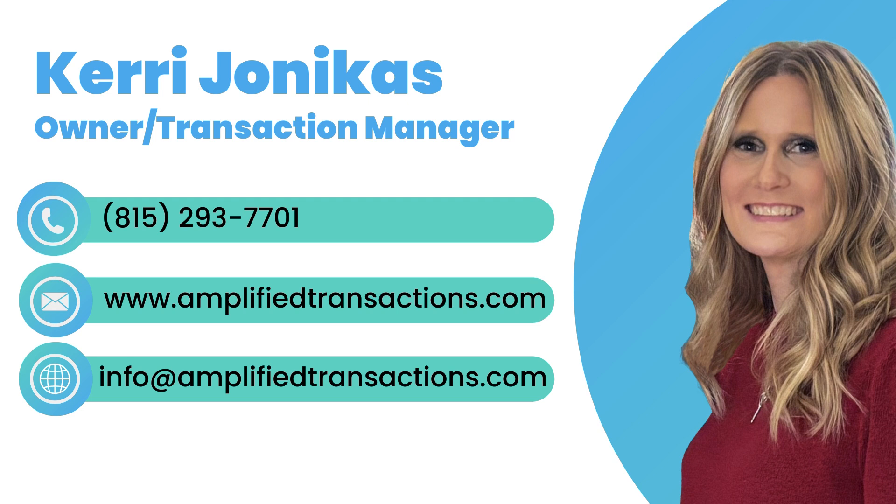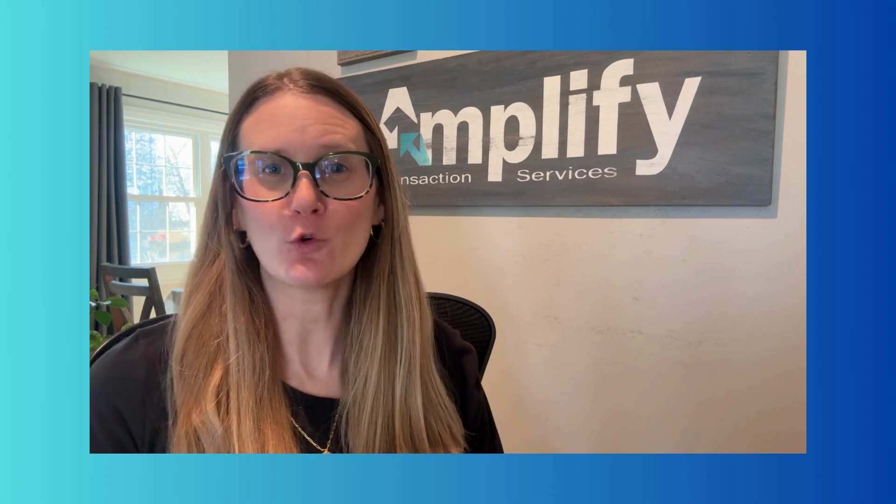If this is your first time visiting my channel, thanks so much for stopping by. My name is Carrie Jonakas and I am the proud owner and a Transaction Manager at Amplify Transaction Services. If you would like to learn more information about how we can help you, you can visit our website at www.amplifytransactions.com. First, I'm going to share 10 ways that Google Voice can completely change your business.